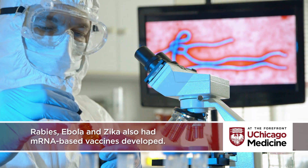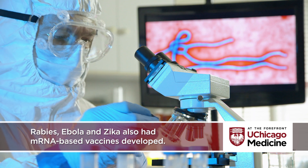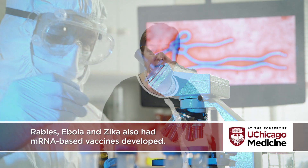mRNA vaccines have been developed for other diseases like rabies, Ebola, and Zika, and a large-scale influenza trial was carried out in humans from 1993 to 1996.